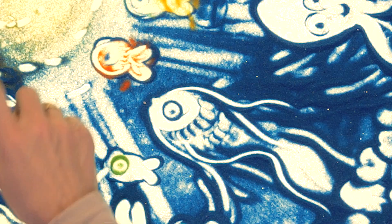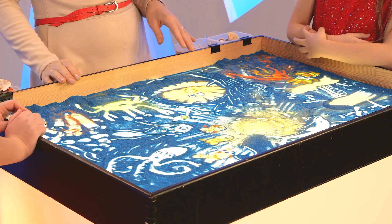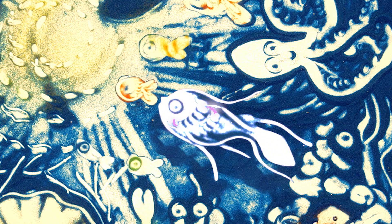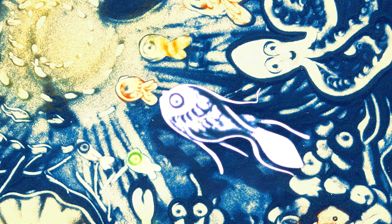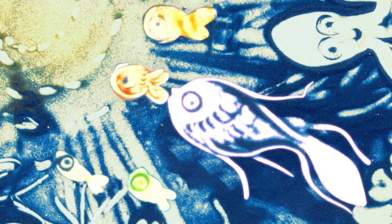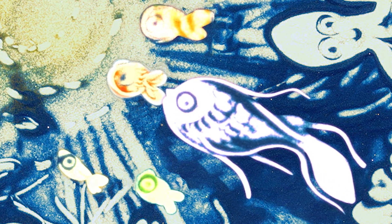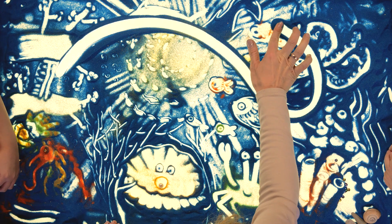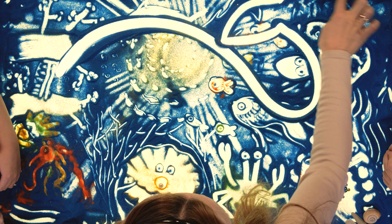Моллюск был очень счастлив и предложил ей дружбу. Они жили долго и счастливо? Я думаю, что да. А потом маленькая рыбка подружилась с другой рыбкой, которая искала свою семью. Они стали искать вместе и нашли целую стаю рыб. У рыбки было очень доброе сердце. Несмотря на то, что она была очень маленькая, она смогла помочь другим и обрела большую семью. А где-то там, в лучах солнца, проплывал величественный кит.